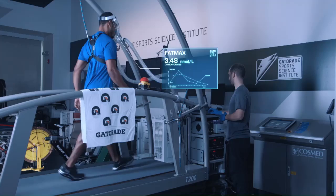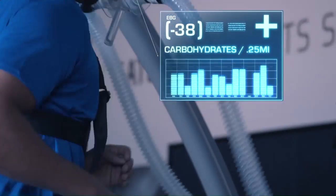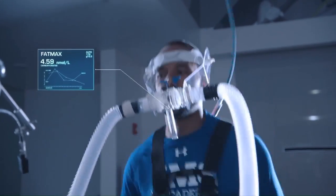On the treadmill test — we call that test a fat max test — we are collecting a number of pieces of physical data. It allows us to measure the amount of oxygen the athlete is using, but also the amount of carbon dioxide they're producing. That then translates that data into the use of carbohydrate and fat.